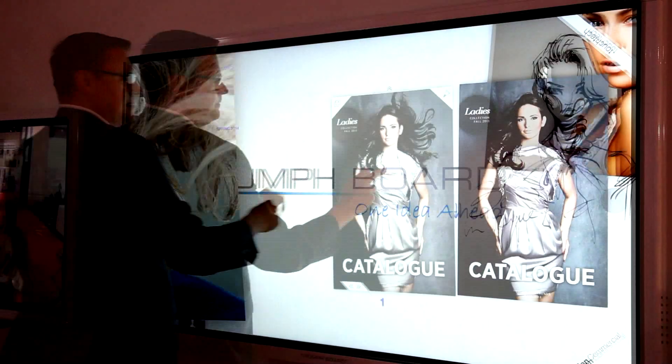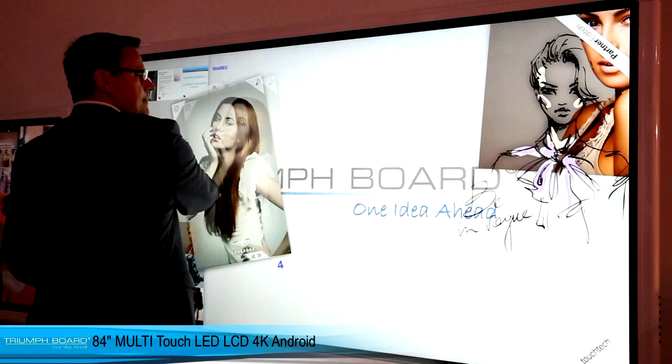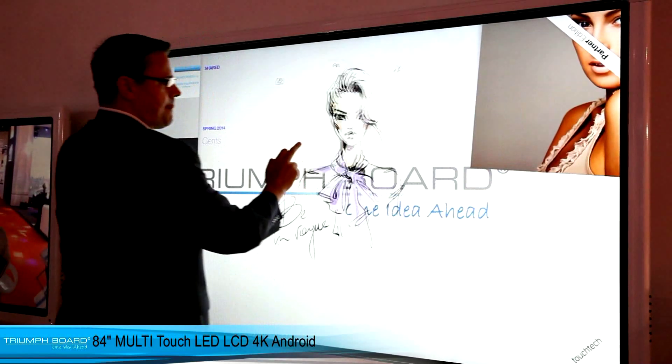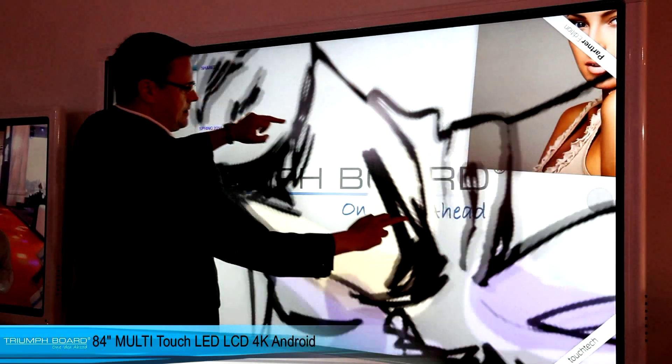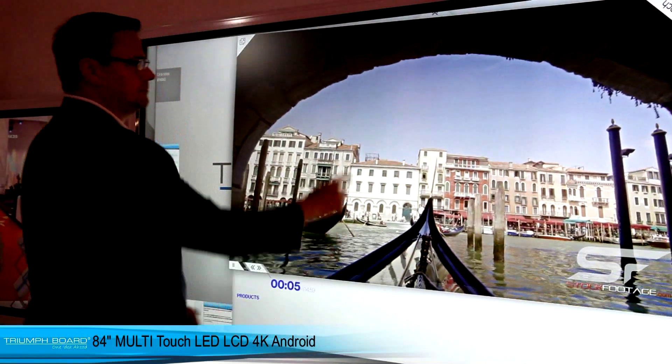Visitors were very excited with the unique design of the new multi-touch 84-inch LED LCD, with exceptional 4K resolution, and the new Mini PC7A with a powerful i7 processor and independent 4K graphics card.